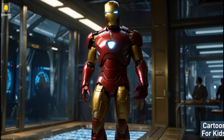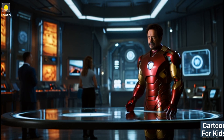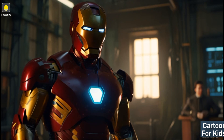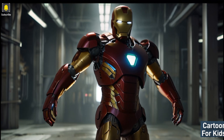The birth of Iron Man: Tony Stark embarks on a thrilling journey to create his iconic Iron Man suit, showcasing the creative process from design concepts to engineering marvels. The colorful visuals and lively music capture the excitement and ingenuity behind the birth of the legendary superhero Iron Man's heroic debut.